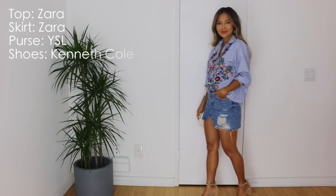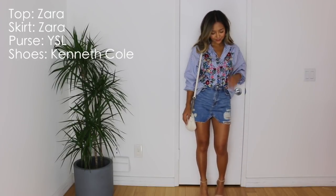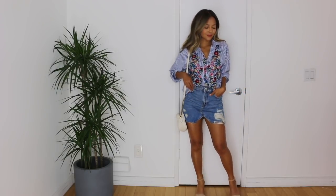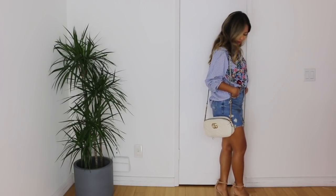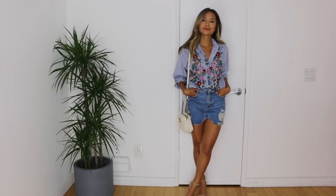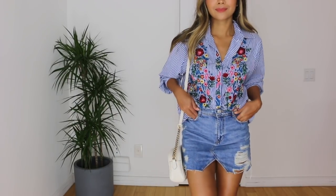This next outfit is really easy. I am just taking this oversized button-down embroidered blouse that I got from Zara, and then pairing it with the Zara skirt. For the purse, I'm using my Gucci Marmont purse in size small, which I absolutely love. And then for shoes, I am just taking this lower block heel by Kenneth Cole in a blush nude color.